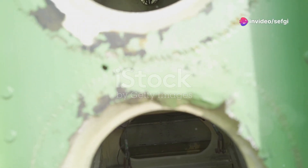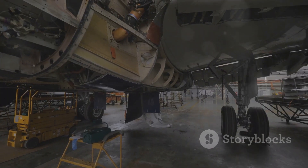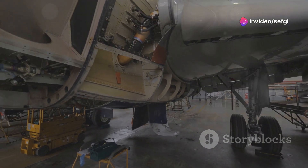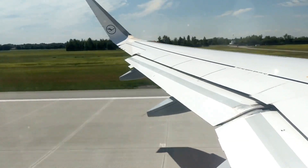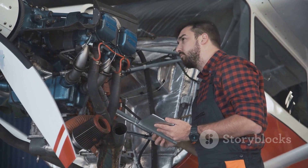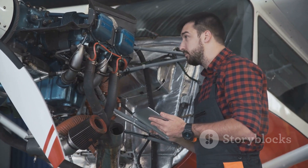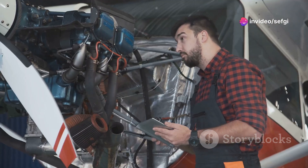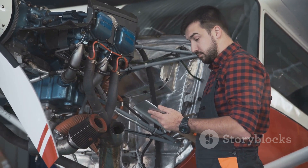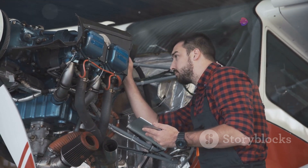Can a plane survive a broken window? You might be surprised to learn that it can. This is a testament to the incredible engineering and structural integrity of modern aircraft. The fuselage is designed to withstand significant stresses, including the loss of pressure in one section — think of a balloon with a small hole that doesn't necessarily burst. The size and location of the damage, the altitude and speed of the aircraft, and the plane's overall condition all factor into its ability to withstand a broken window. The FAA and aircraft manufacturers maintain stringent safety standards ensuring planes can tolerate a reasonable level of damage and still land safely.